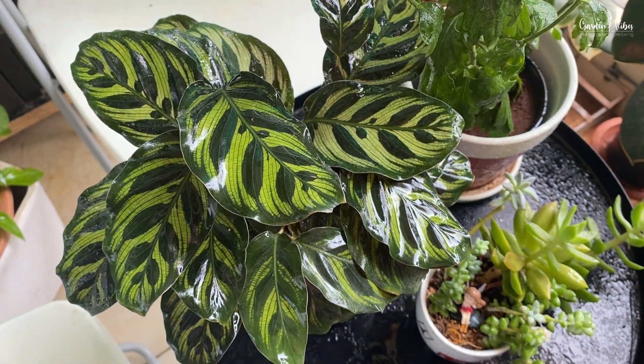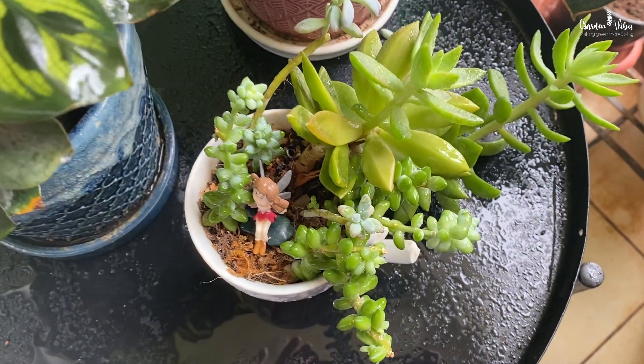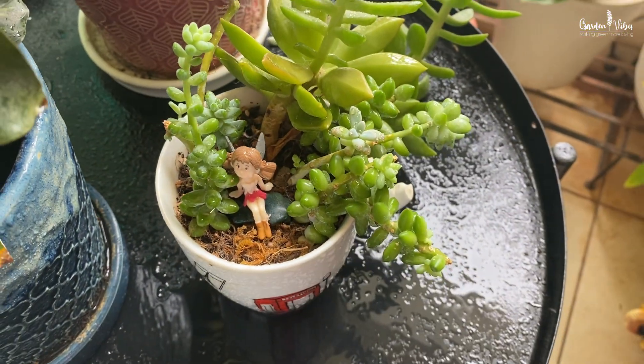Monsoon has just started and today we have such a beautiful rainy morning in Bangalore. My garden is looking so fresh and lush with those crystal-like droplets.